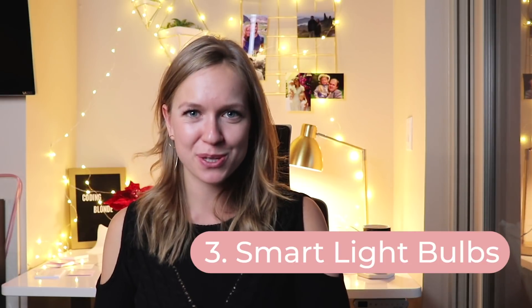Number three: smart light bulbs. Smart light bulbs are pretty fun and have quite a lot of functionalities. They can turn on and turn off, and the fun part is that they can do so remotely or when you schedule them to. Some smart light bulbs can also change colors, so you can create a mood lighting of your dreams or schedule it.